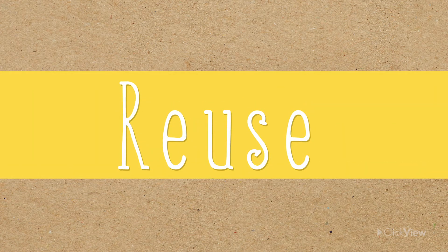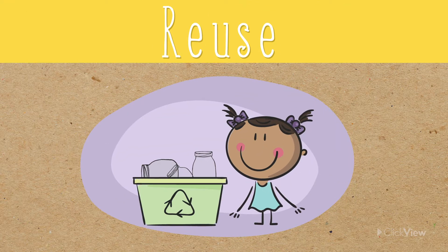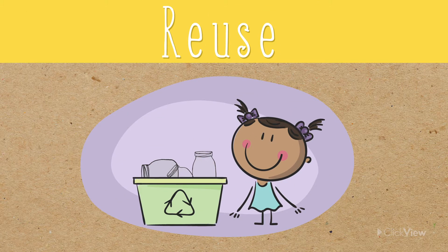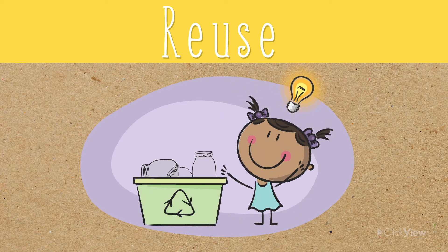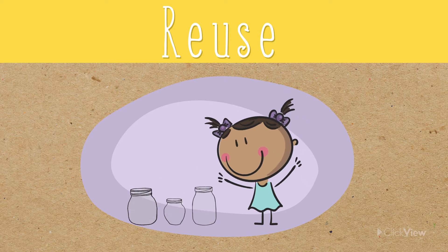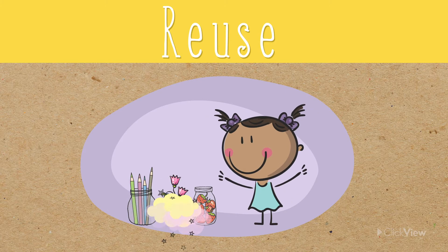Reuse means to use resources in a new way once we have finished using them for their original purpose. This is an opportunity to get creative. Instead of throwing an item out, think of another way you could use it. You could use empty jars as food containers, pencil holders, or flower pots.